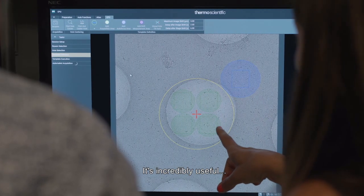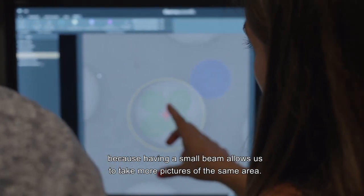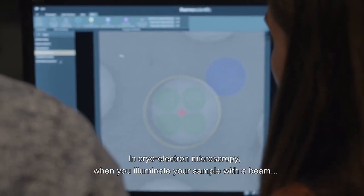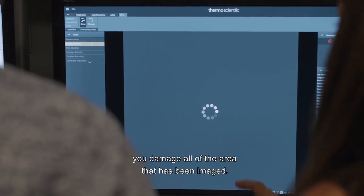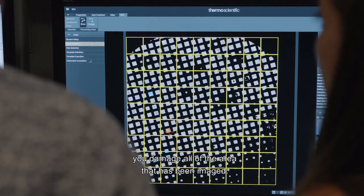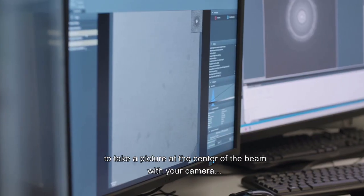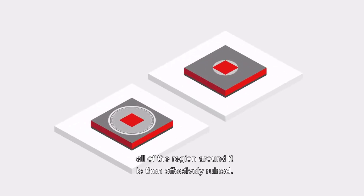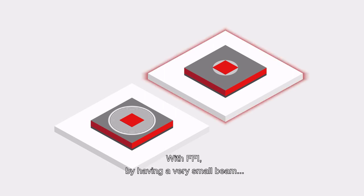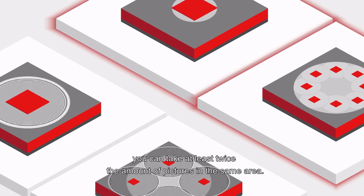It's incredibly useful because having a small beam allows you to take more pictures of the same area. In cryo-electron microscopy, when you illuminate your sample with a beam, you damage all of the area that's been imaged. If you have to make a large beam to take a picture at the center with your camera, all of the region around it is effectively ruined. With FFI, by having a very small beam, you can take at least twice the amount of pictures in the same area.